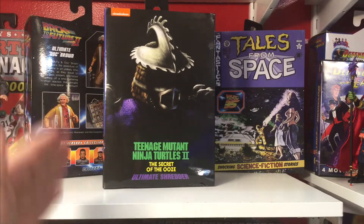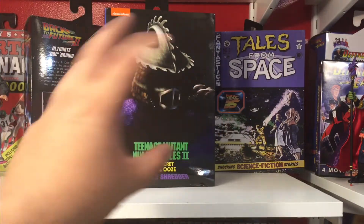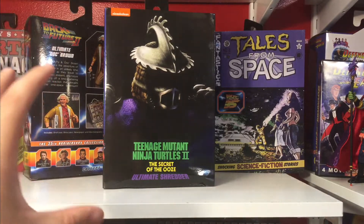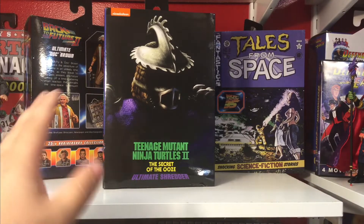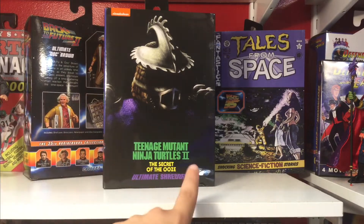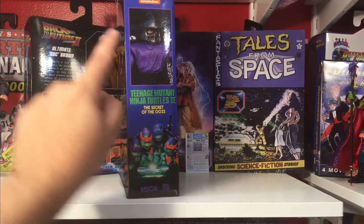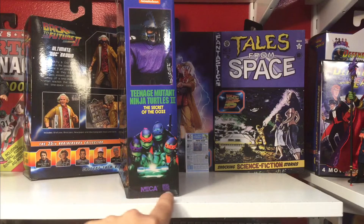Here is the packaging for the Ultimate Shredder from Secret of the Ooze, and it's just kind of bland. I feel like they could have done something cooler — a photo shot of the character from the movie, like a movie still with Shredder, would have been awesome. Or him holding the vial of Ooze, or the canister. This is just a photo shot of the toy with his face blacked out. We have the Teenage Mutant Ninja Turtles 2 logo, Secret of the Ooze, Ultimate Shredder, and Nickelodeon at the top left. Turning to the side, we have a photo shot of the figure. NECA, real toys.